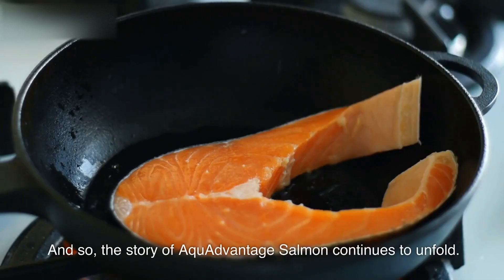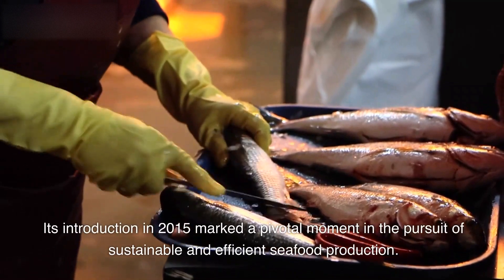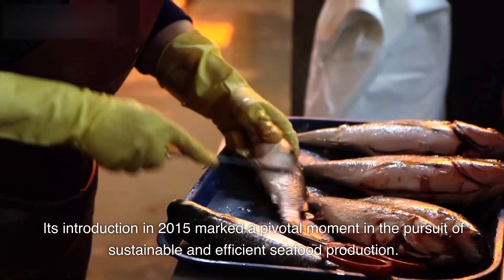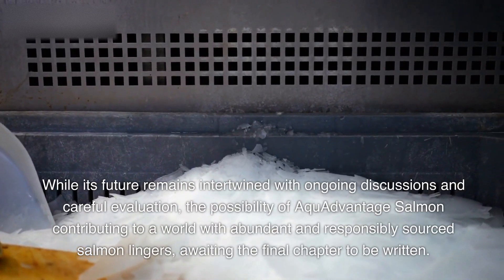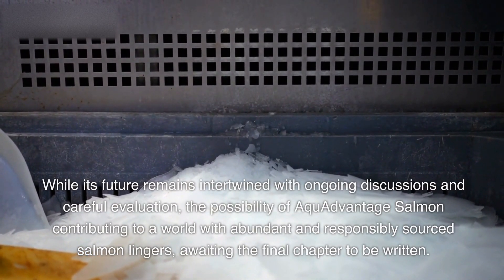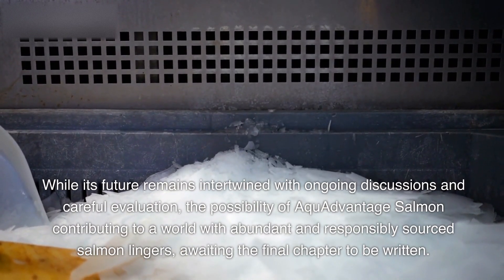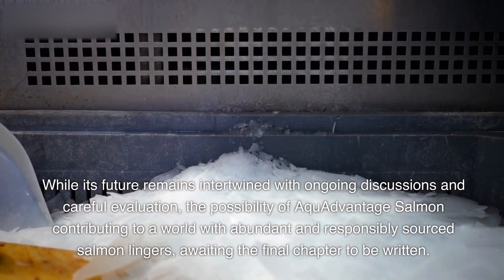And so, the story of Aqua Advantage Salmon continues to unfold. Its introduction in 2015 marked a pivotal moment in the pursuit of sustainable and efficient seafood production. While its future remains intertwined with ongoing discussions and careful evaluation, the possibility of Aqua Advantage Salmon contributing to a world with abundant, responsibly sourced salmon lingers, awaiting the final chapter to be written.